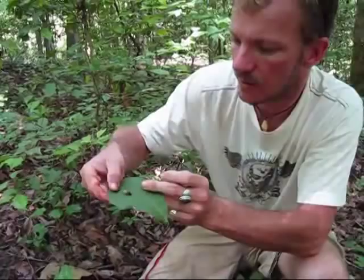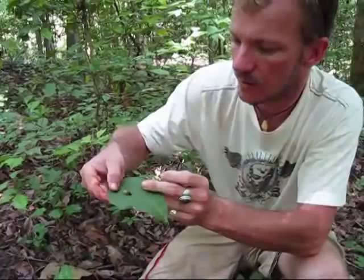Look at this — fully myceliated. This cordyceps was growing off of this insect, and this insect was fully mummified inside this log. Another beautiful cordyceps mushroom right here in the Carolinas.